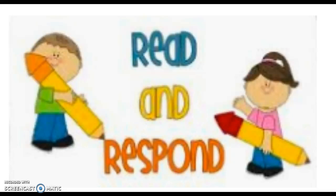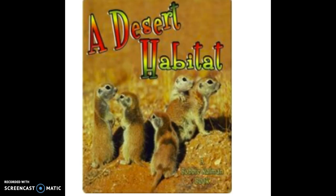Hi boys and girls. Today we're going to do a read and respond activity. That means after we read, I'm going to ask you a question or two about the text. So get your listening ears on. We're going to go on an adventure to a desert habitat today.